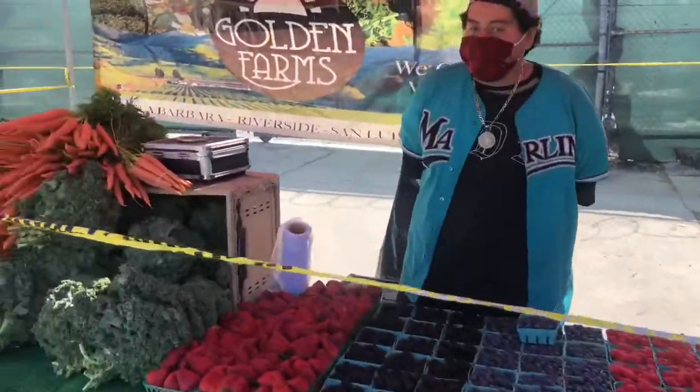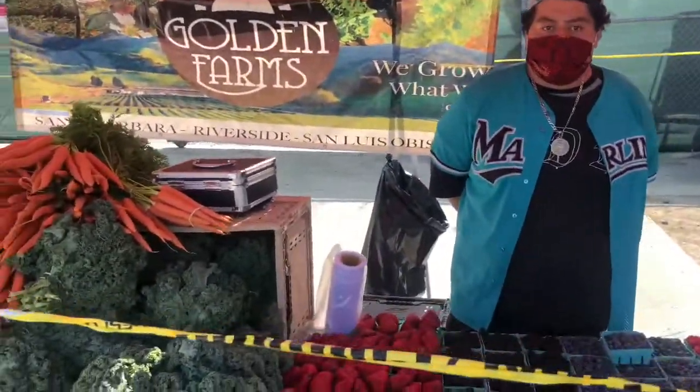All right, my friends, we are coming up on an awesome fruit stand and vegetable stand right here and we have my friend here. What's your name? Andres. Hi, Andres. How are you doing today? Good, good. Doing great.